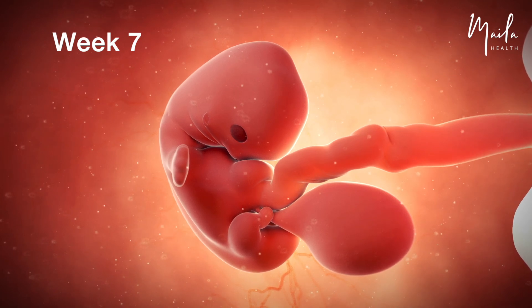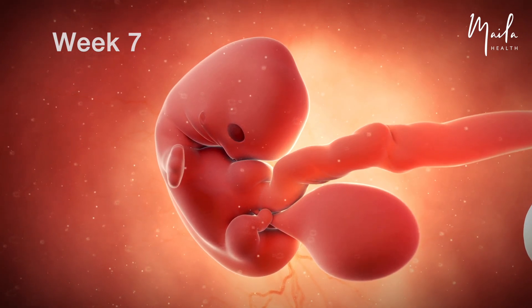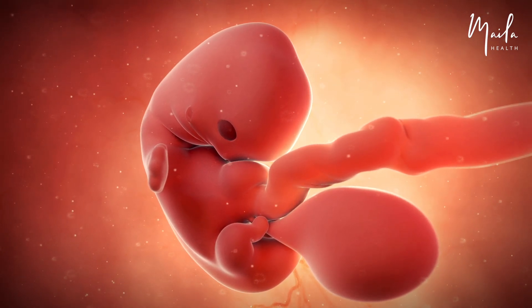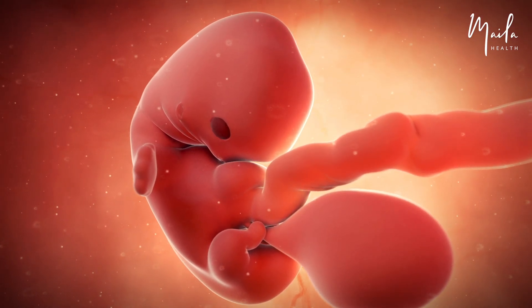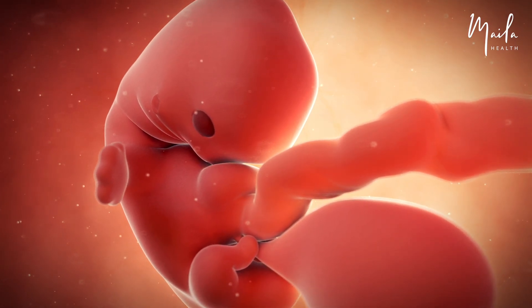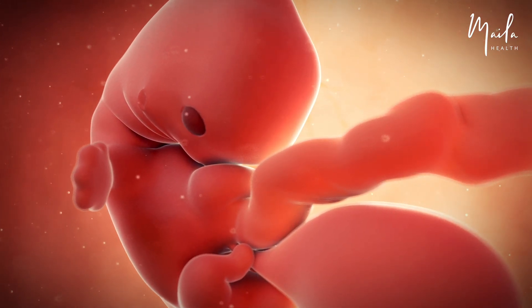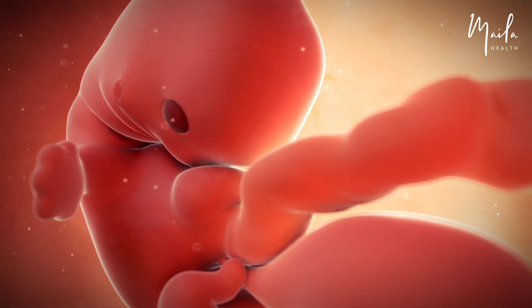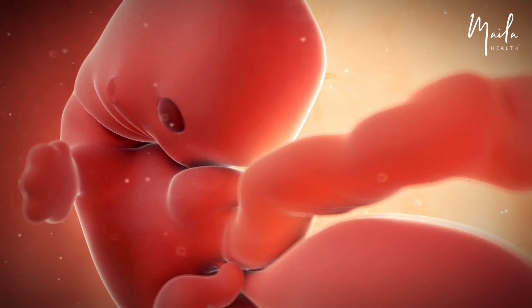At seven weeks, the yolk sac continues shrinking. The umbilical cord steadily carries nutrients and oxygen-rich blood to the embryo. The embryo's facial features become more apparent as the eyes, nostrils, mouth, and ears develop. The eye lenses start forming, and color appears in the irises. Development of the pulmonary system, heart, and limbs is also ongoing.